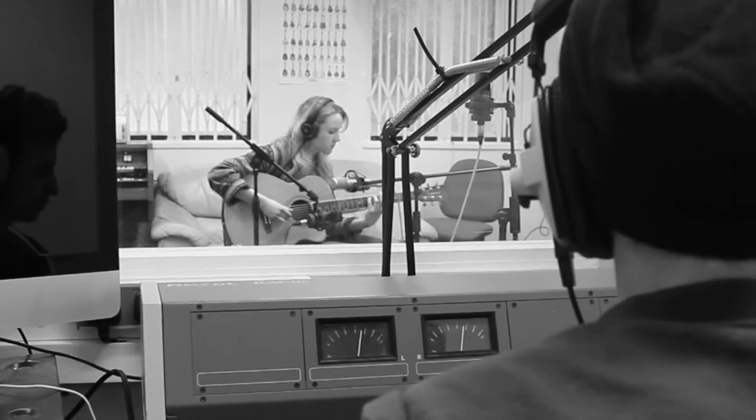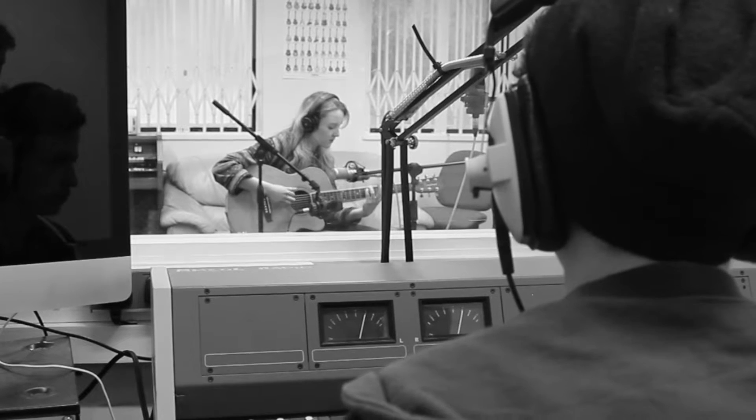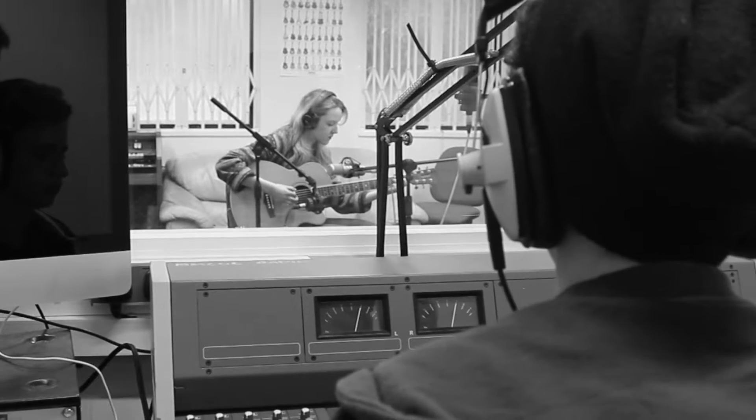We then set up the second 414 at a distance from the guitarist, so that it would pick up the reflections that came off the rest of the room.